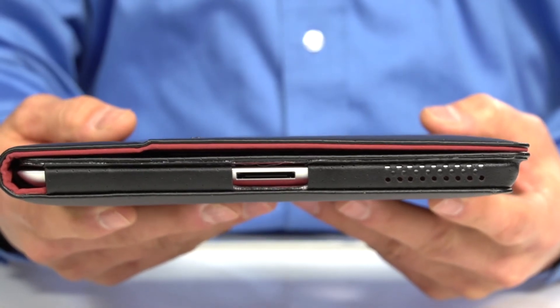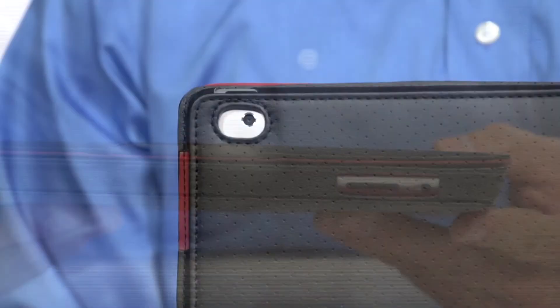It also features cutouts for easy access to the iPad's ports, control buttons, and camera.